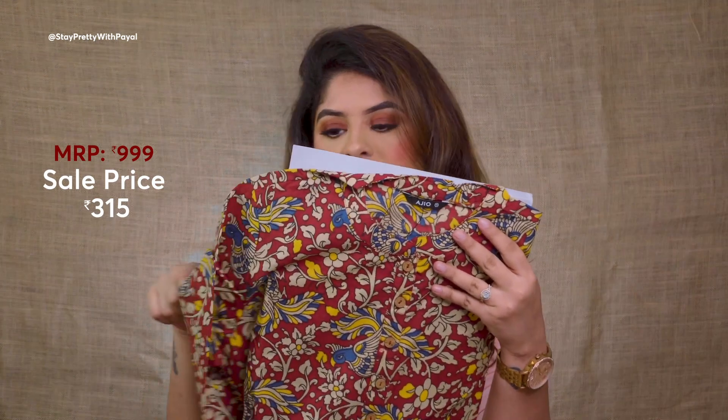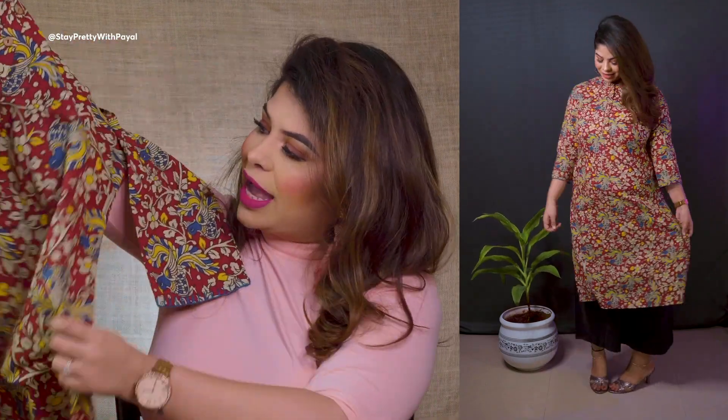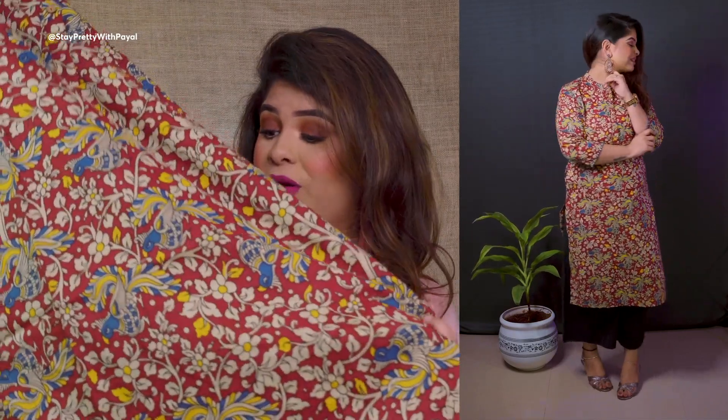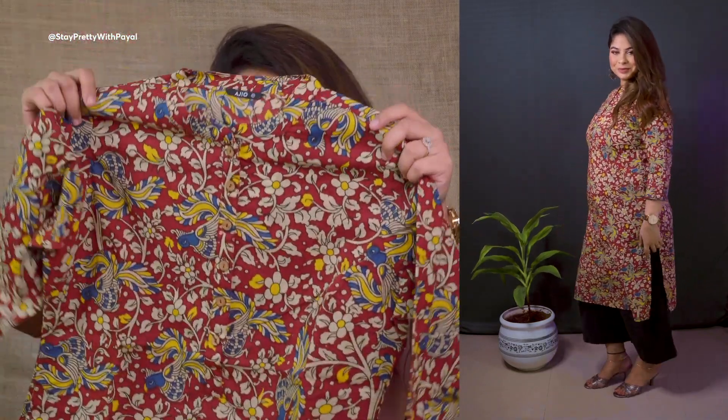Here is another one — I'm not sure what you call this print, please let me know in the comments! I absolutely love the color. Just imagine wearing this on a light denim or black denim with kolhapuris — it will look so elegant. I love the print, I love the color, and I don't have this color already so I got it.